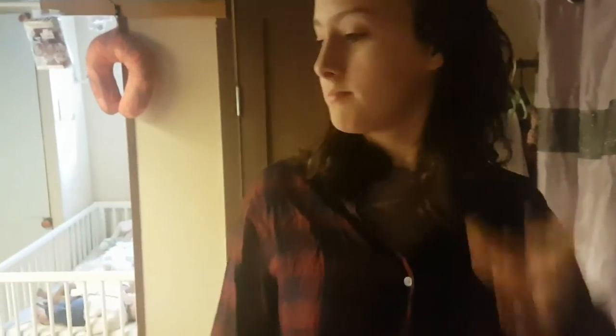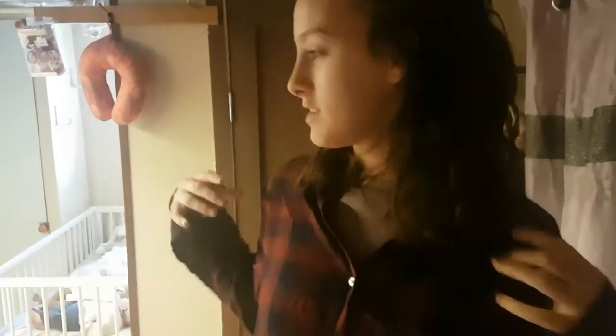Hi guys, welcome to my new nursery, come on in! So this is our new nursery that we've been putting together for the past month or so. This is going to be a nursery tour video. The nursery isn't completely done — nowhere near it — we still have to do lots of things, but I just wanted to show you guys.